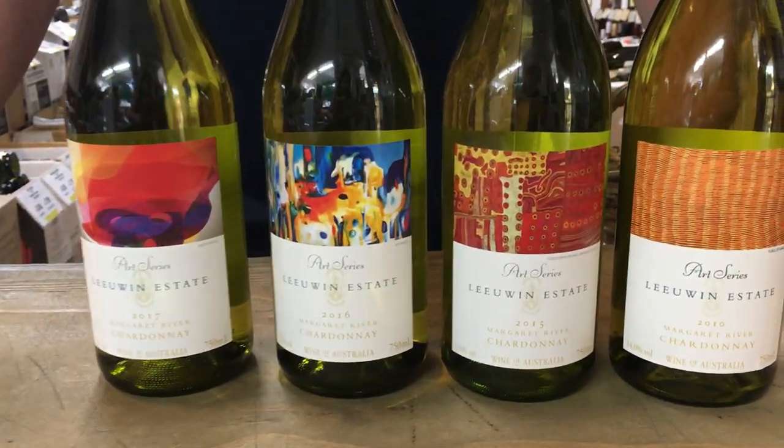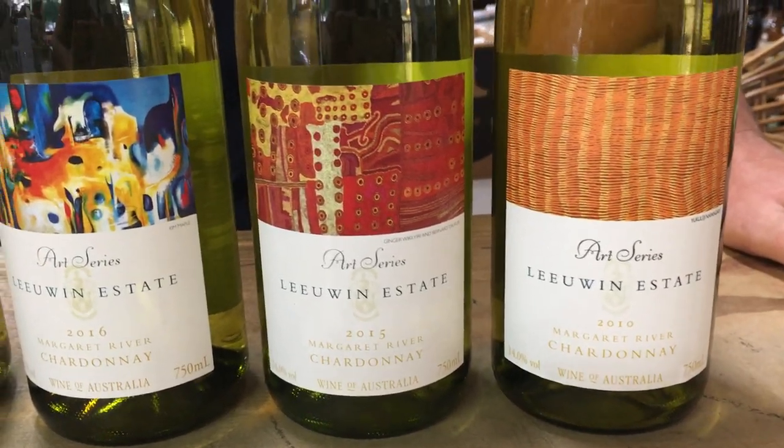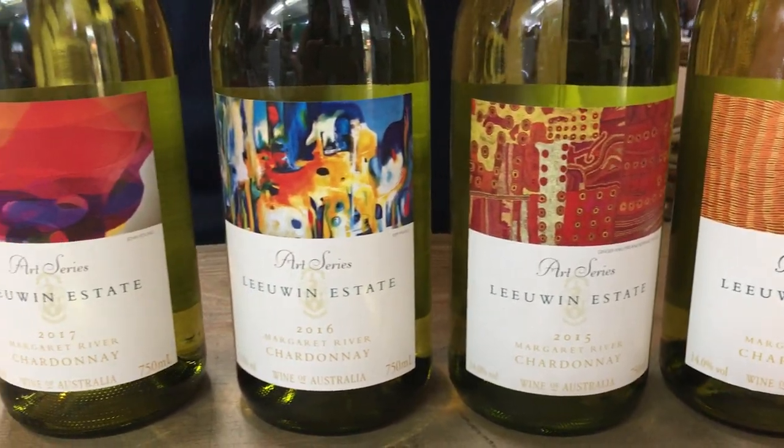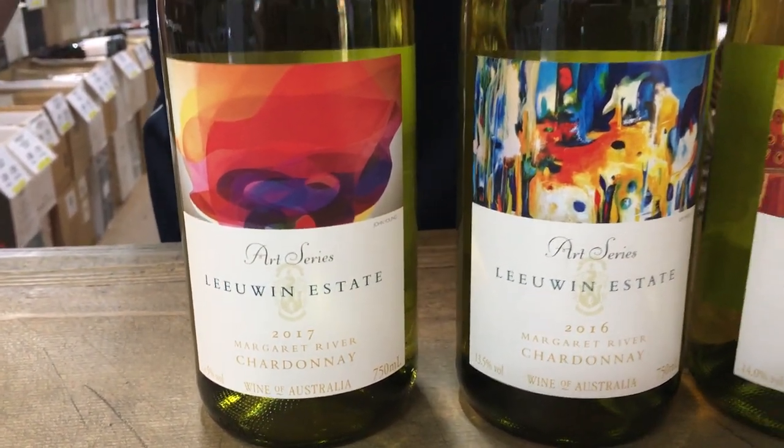Little One Estate is actually one of the five founding wineries of the Margaret River region. Founded in 1979, they have become quite famous for producing Australia's most sought-after Chardonnay.